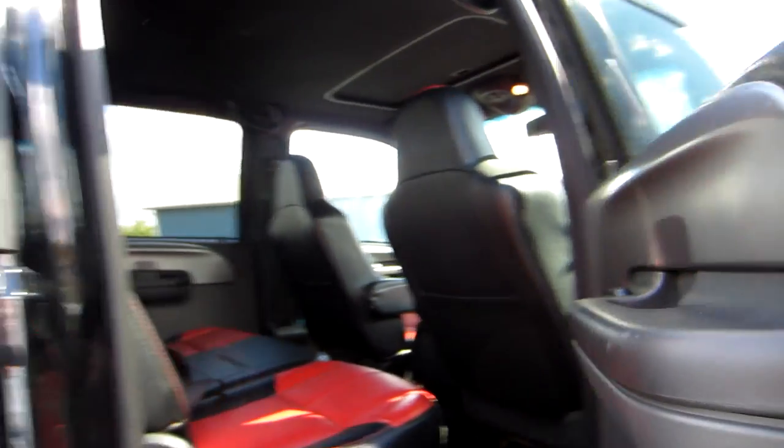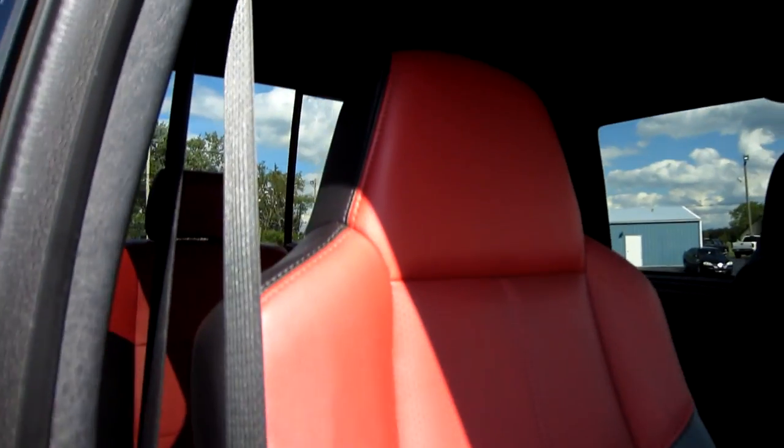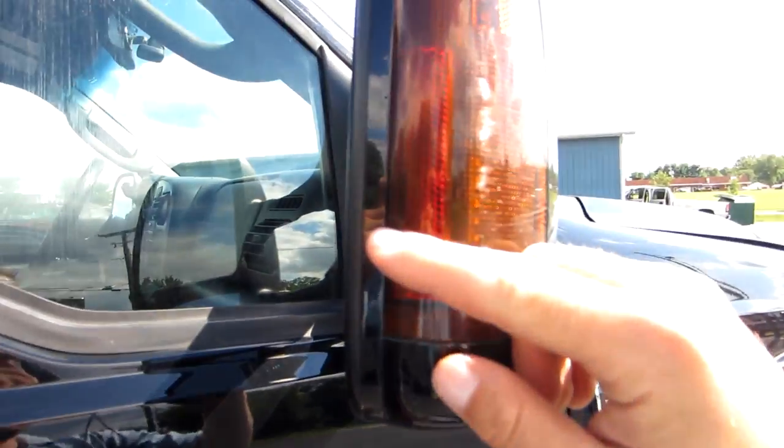The headliner is in great shape — no rips or tears. This truck is a non-smoker; there are no odors in the interior. The front door panel looks great. The passenger seat is power and heated, just like the driver's side. The mirrors have turn signals in them and are heated as well. We are replacing the driver's side mirror, so don't worry about that.